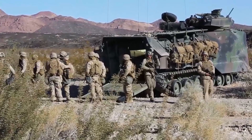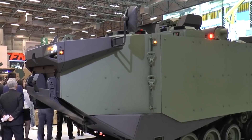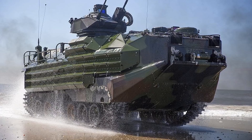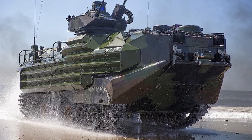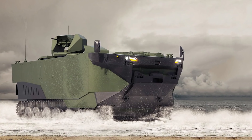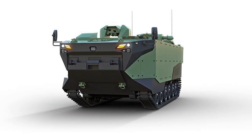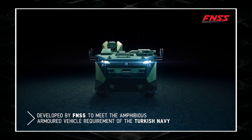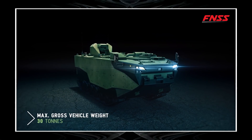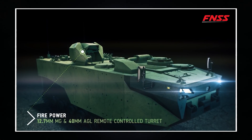Zaha. Turkish troops can count on a marine assault vehicle called Zaha, representing the latest generation of assault vehicles. It provides fast delivery of soldiers to the battlefield, dispatched from the docks of a ship, and can perform a variety of tasks. Its key feature is a remote weapon station with a heavy 12.7-caliber machine gun and an automatic grenade launcher. Zaha also features a sealed enclosure, high hydrodynamic stability, effective ballistic protection, smoke screen launchers, and an explosion-proof bottom.